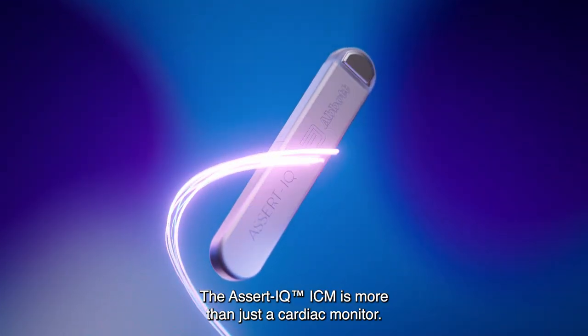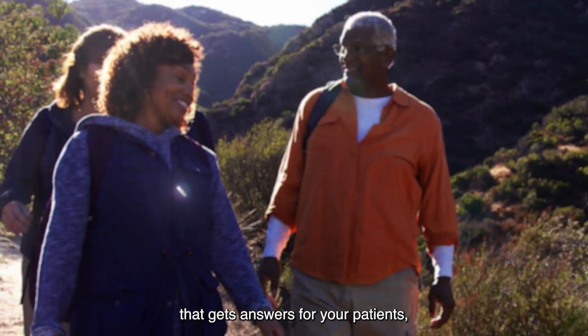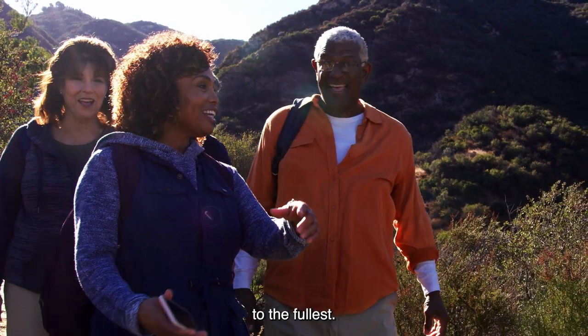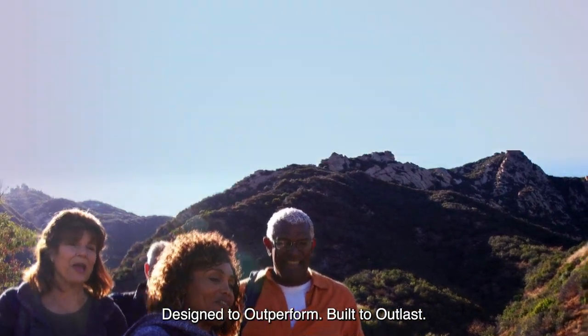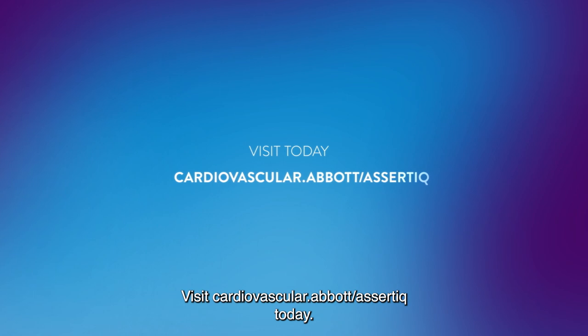The Assert IQ ICM is more than just a cardiac monitor. It's a life-changing technology that gets answers for your patients, allowing them to get back to living their lives to the fullest. Designed to outperform. Built to outlast. Visit cardiovascular.abbott.com/assertIQ today.